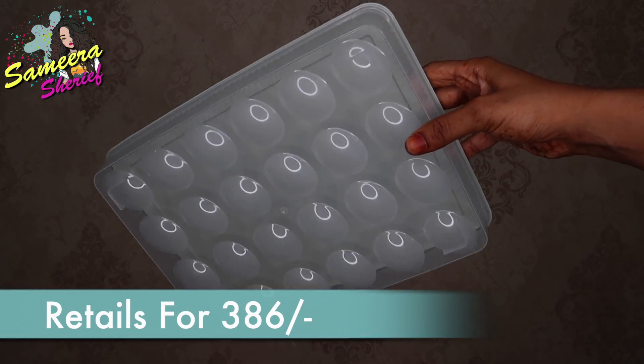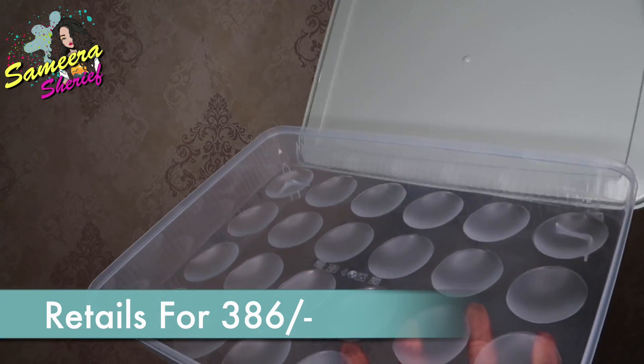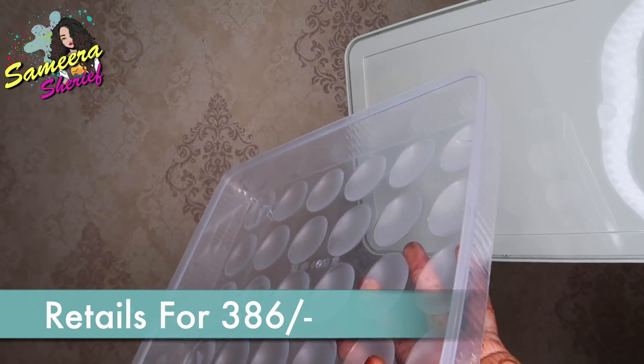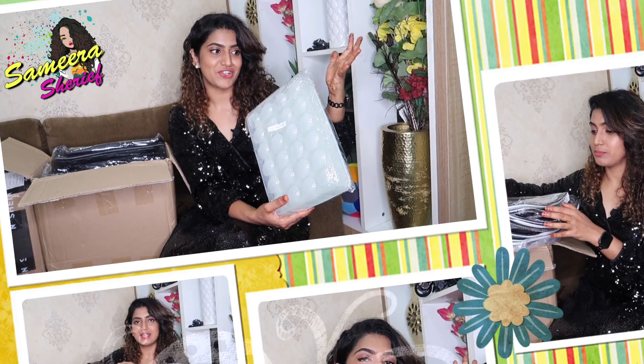Alright, so now let's first start with this box. The first thing that I have right here is this egg holder. You can store your eggs in this box and it stores about 24 eggs. So the first item has to do with a kitchen gadget.